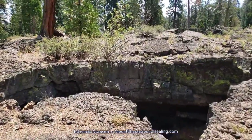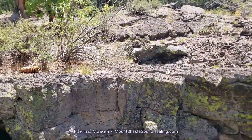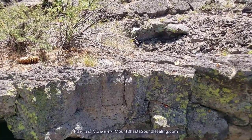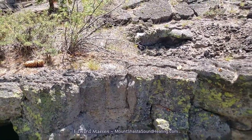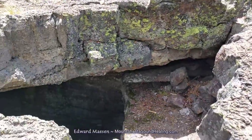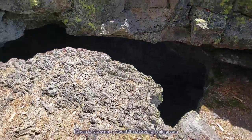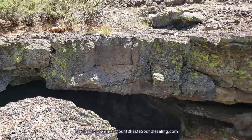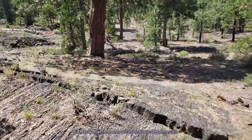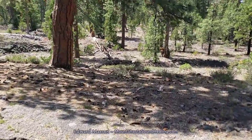Here we are back at the location of my very first Going Underground video. This is the edge of the tube that I walked through, just looking into that. So if you want to see me walking through it, just look for my Going Underground Revisited video.